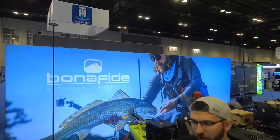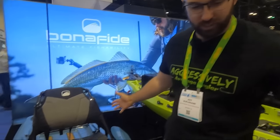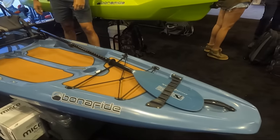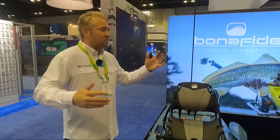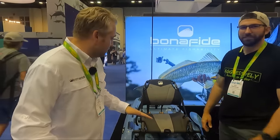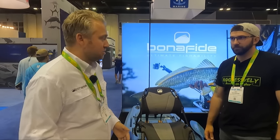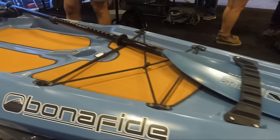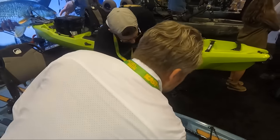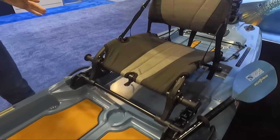We are at the Bonafide Native booth. I've got Tyler Brown here and he's going to walk us through the brand new Skiff. Walk me through it. We're really excited about this platform — we think it's unique, fun, and great for anglers who want simplicity. In the kayak fishing world we've gone all over the spectrum, and for this boat we really wanted to keep it simple, easy, and functional, especially for low draft situations. This boat drafts really, really low, with a clean, simple, open deck platform.